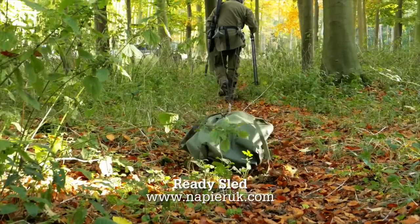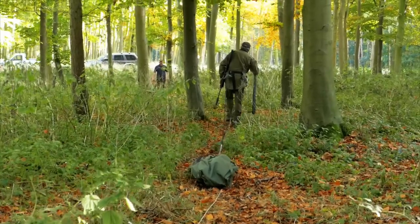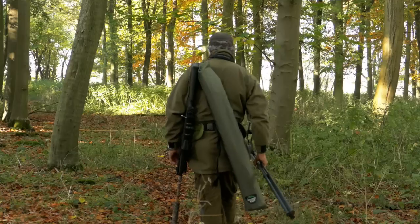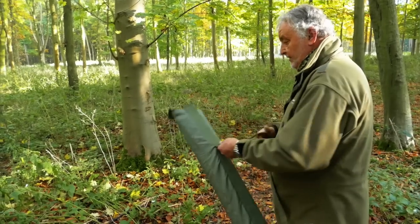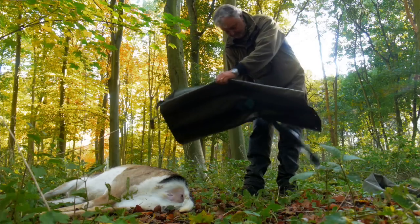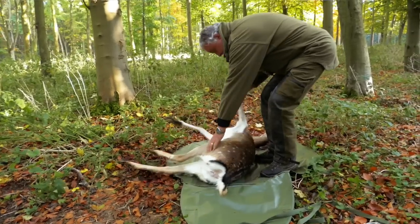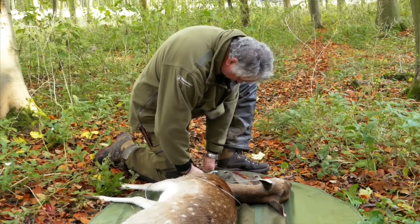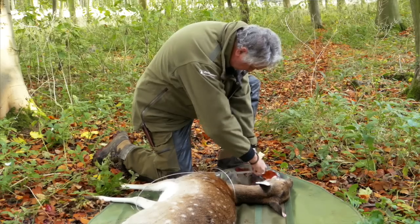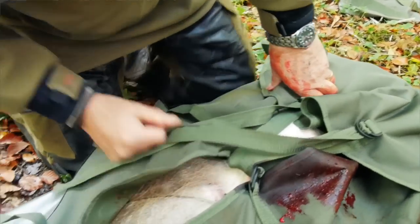The Ready Sled is actually quite an important bit of kit, because there are times when you can't get a vehicle directly to where you dropped an animal. It might not be very far, but that can sometimes be really difficult if it's a heavy beast. The Ready Sled just goes over your shoulder, it weighs two kilos, it's flexible so you don't hardly know you've got it on. You can take it while you're stalking or pick it up from the vehicle when you're going to collect the animal. The principle is that instead of pulling a sled or a drag bag, you're actually pulling the animal.